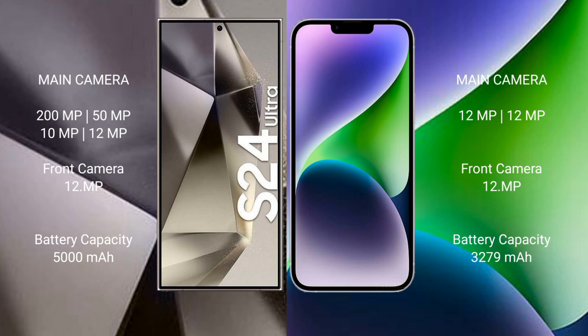The Samsung Galaxy S24 Ultra has a 5000mAh battery with 45W fast charging support. The iPhone 14 has a 3279mAh battery with 30W fast charging support.